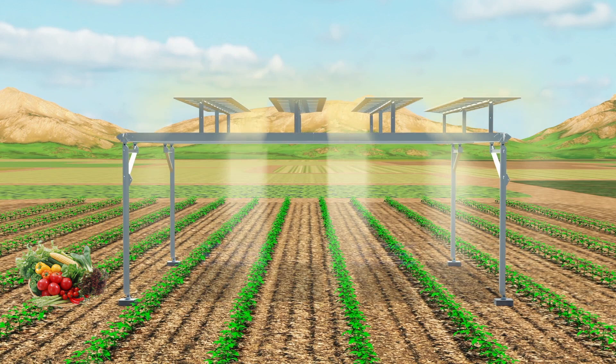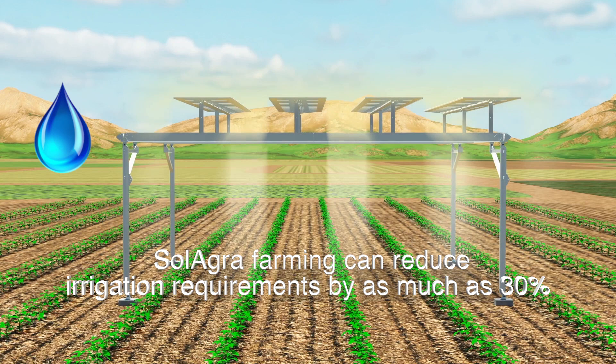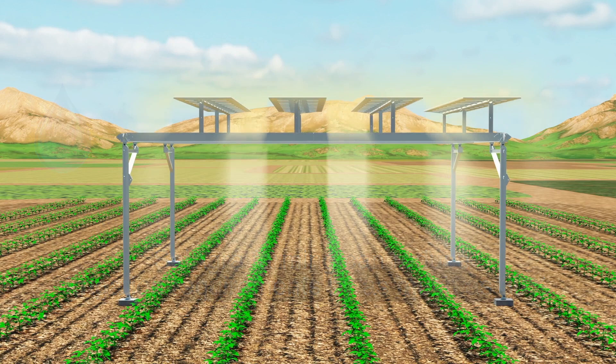Additionally, the crops growing beneath the solar array create a cooler microclimate, which cools the solar panels. Cooler solar panels have higher operating efficiency and produce more power. The cooler microclimate created by the solar array shading the crops results in reduced evapotranspiration. This lowers irrigation requirements by as much as 30 percent — a major benefit to the farmer and the environment.